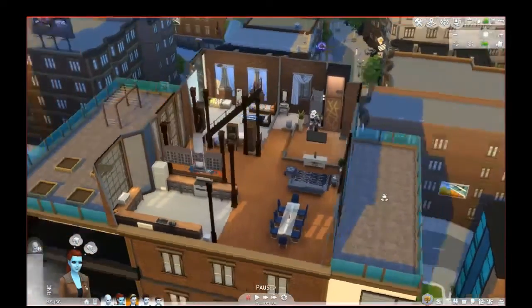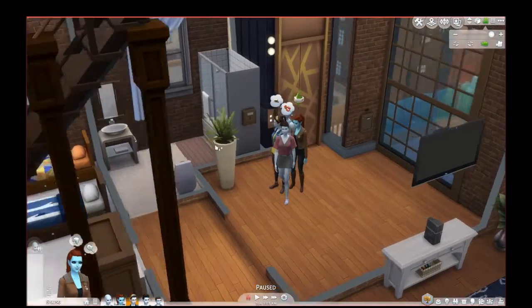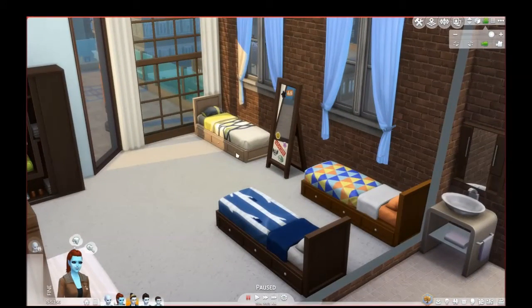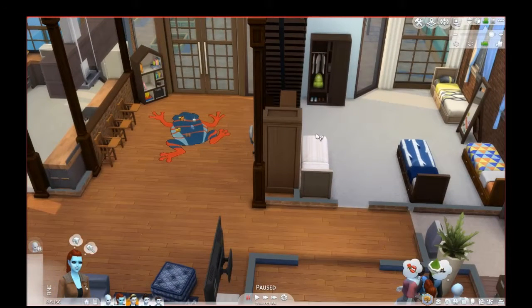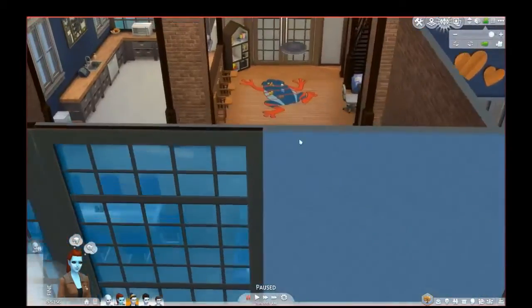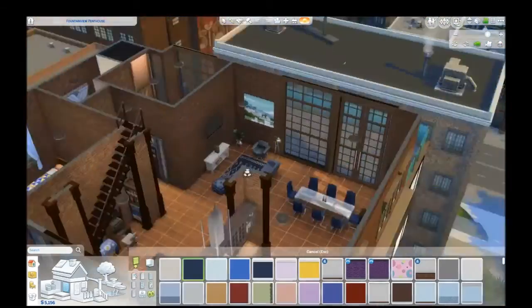Here's the layout: we have a balcony over here that's currently empty, and one with planter boxes, a monkey bar set, and a punching bag. There's the entry room with the mailbox and garbage can, a downstairs bathroom, and then a room I was going to make the teen room, but I'm thinking of switching it to the toddler room. Wait, the walls were painted blue and it didn't save — that's really weird.